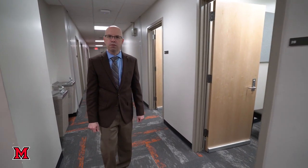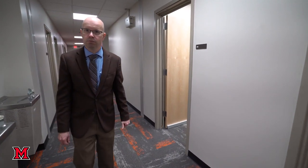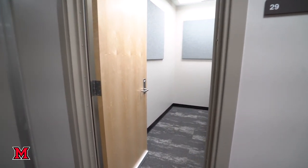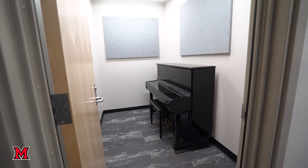We're in the lower level of the Center for Performing Arts right now and most of the space down here is devoted to music practice rooms. Most of those rooms are open on a first-come first-served basis and have either an upright piano or an electric keyboard in them.